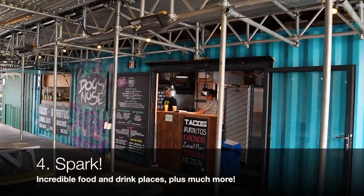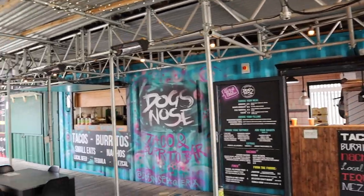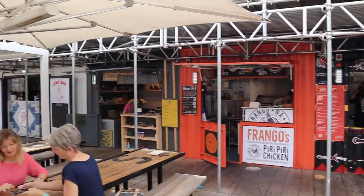Spark is a collection of upcycled shipping containers full of independent businesses such as food, drink, yoga, retail and plenty of different things like that.